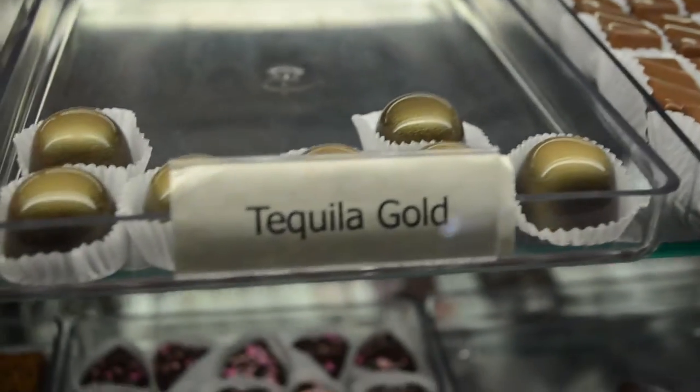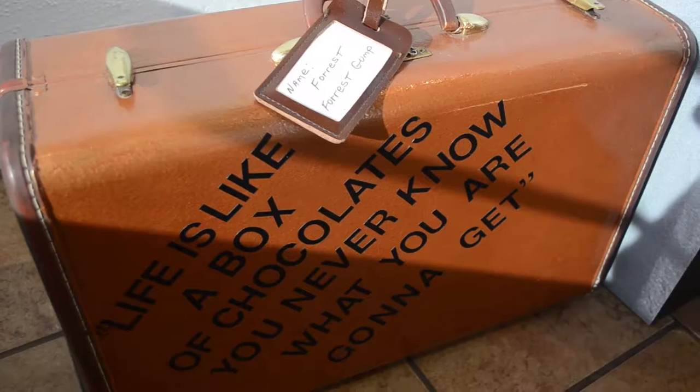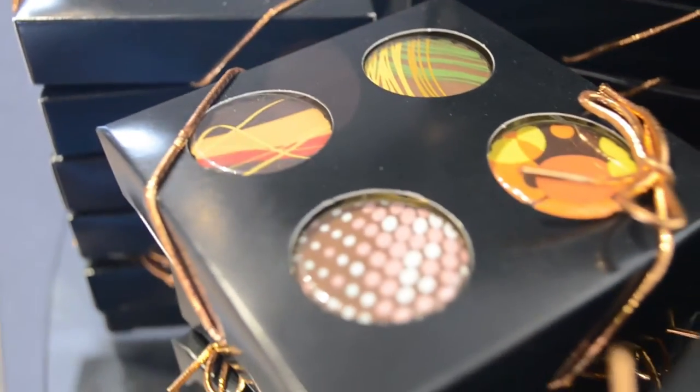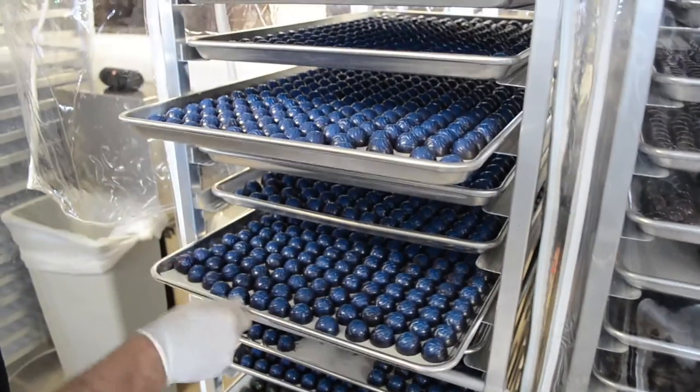I also went to Hermitage, France, and studied there for the French way of making chocolate. Everyone makes chocolate differently. My next conquest is going to be the Italians — I'll be heading to Italy soon. He's taken what he has learned so far and put it into his shop, and it all starts at his factory, where he and his team meticulously craft each piece of chocolate.